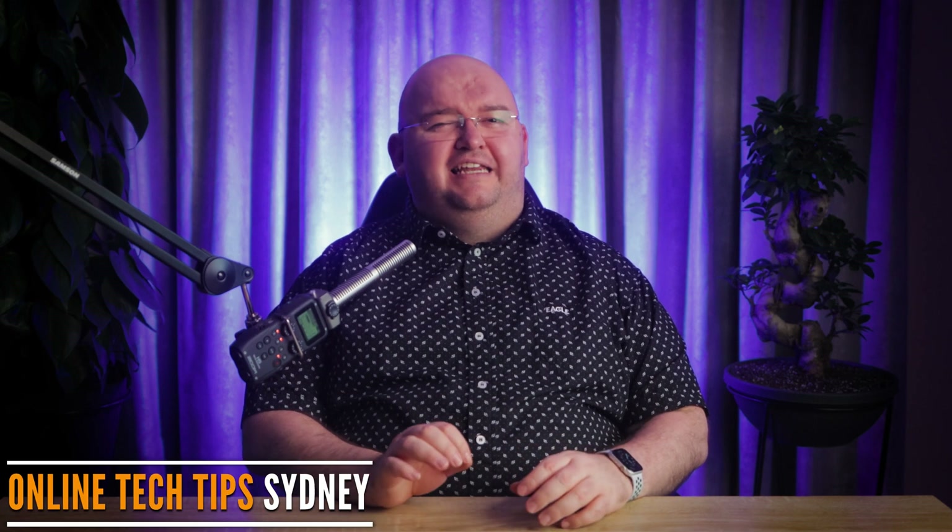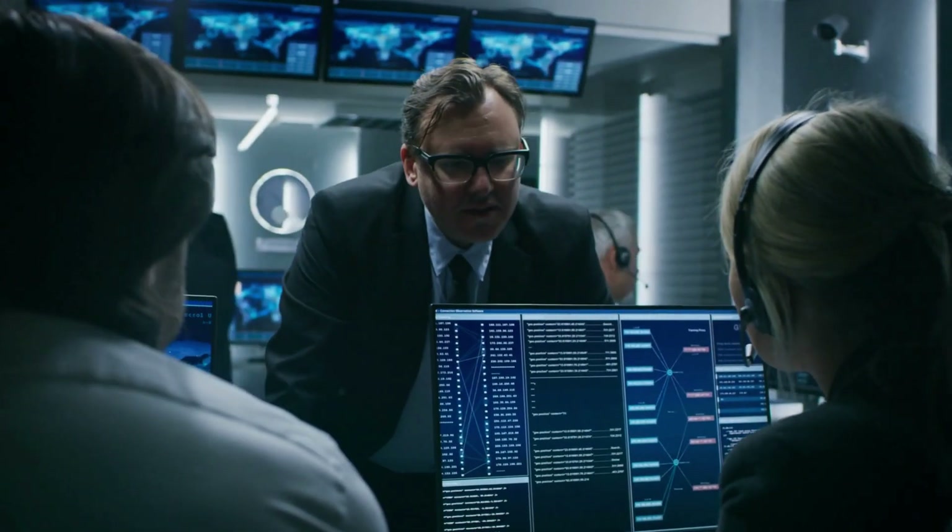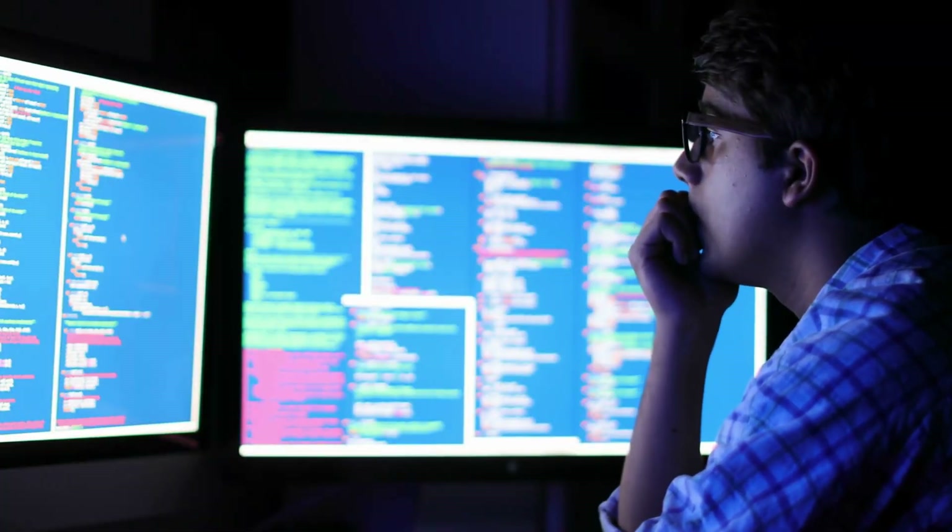Today we're diving into an essential question: does your Windows 11 PC need an antivirus? As the world of cyber security evolves, threats become more sophisticated and stakes are getting higher. So we're all wondering how we can protect our Windows PC and personal data. If you're using Windows 11, you might be wondering whether you need to invest in extra antivirus software. But is the built-in security of Windows 11 actually enough?